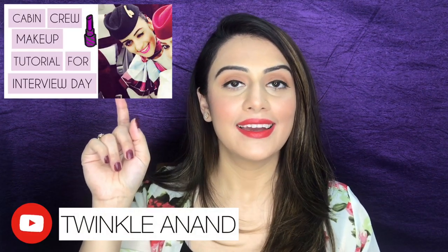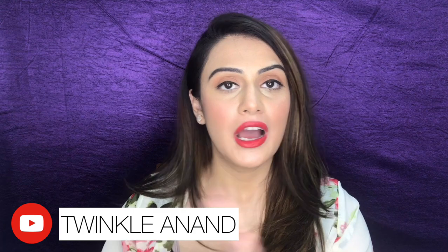In my previous video, I showed you how to do makeup for your cabin crew interview, which is this look. If you've missed that video, I'm going to link it down in the description box, or you can look for it in my YouTube channel to see how I achieved this look.